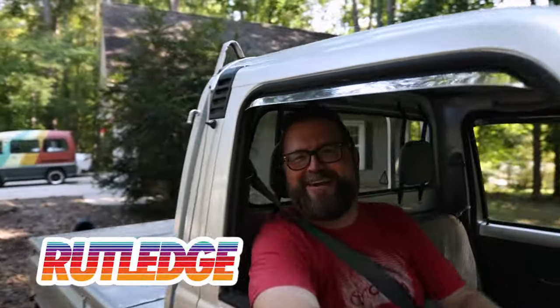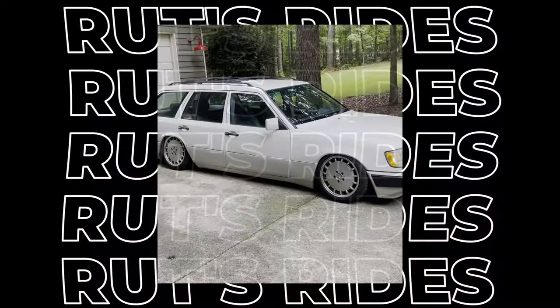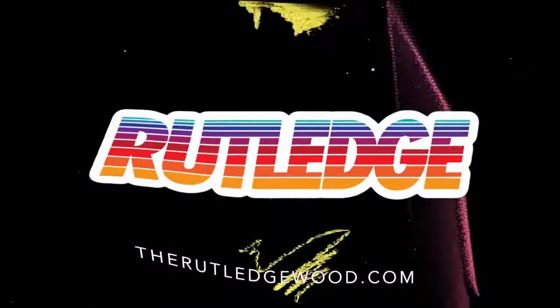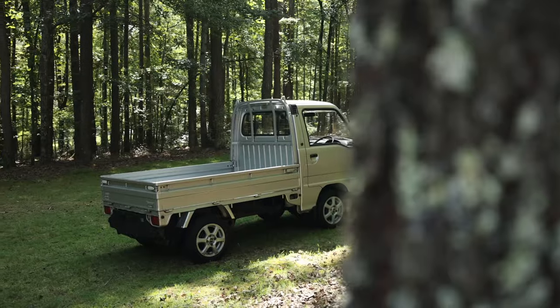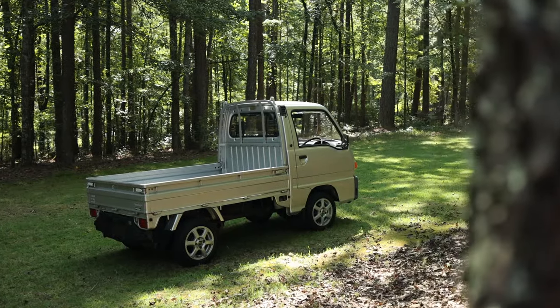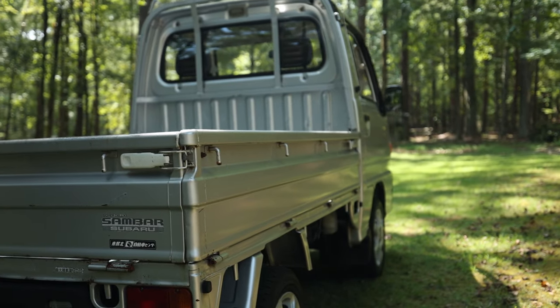Hi friends, it's time for a new Rutz Ride. Get in! Welcome to an all-new project — this is like a Rutz Ride meets new project time. And this little gem is a Subaru Sambar pickup.